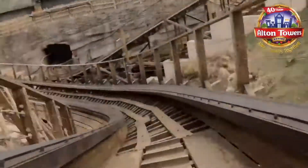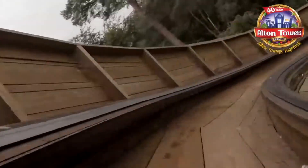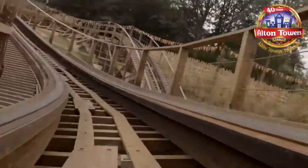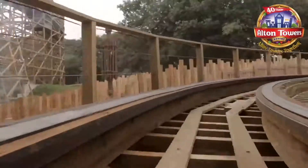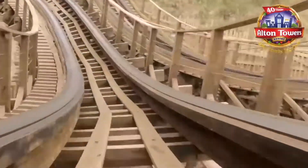Up to number 3, we have Wicker Man, a GCI wooden coaster that replaced the flume and opened back in 2018. The main advantage for Wicker Man is its theming — you have a massive Wicker Man statue in the centre of the attraction that you pass through multiple times. There is a pre-show, the station is really well themed, and there's just loads to talk about with this attraction. The theming is one of the main reasons it's so high up. It's not as thrilling as some other attractions in the park given that it's a family coaster, but it's definitely a great investment the park made in 2018 and a coaster that should stand the test of time.